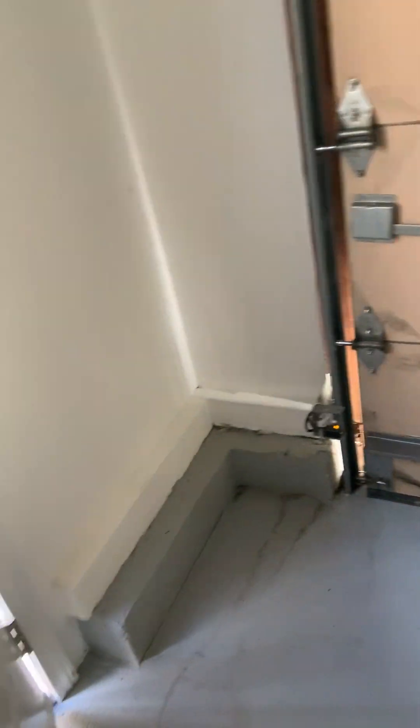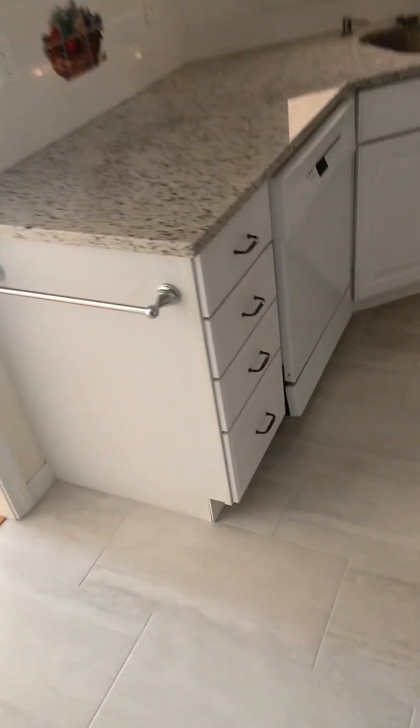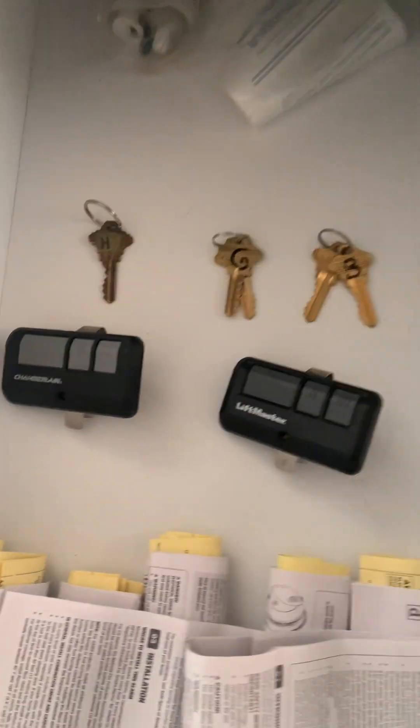I'm going to lock this door — I've got new handles for these, brand new handles. I left all the keys. Let me show you: keys for the basement, keys for the garage, keys for the home, two remotes. These are just the instructions for the smoke and carbon monoxide detectors. Okay, that's it, it's a wrap.